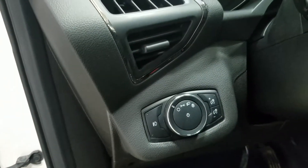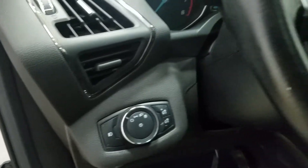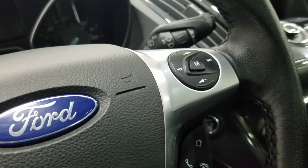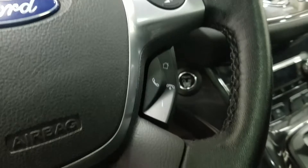Over at the steering column we have our automatic headlamp dial and a tilt steering wheel with the information trackpad and cruise control settings located on the left. Over on the right we have the entertainment and media trackpad and hands-free controls.